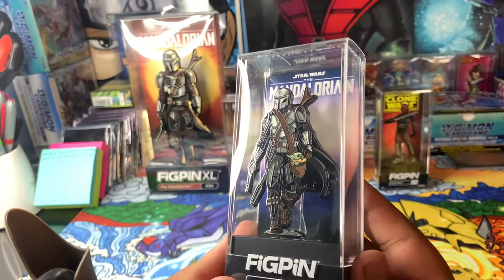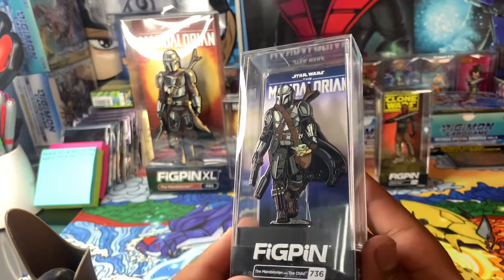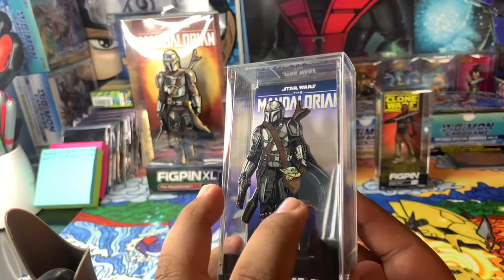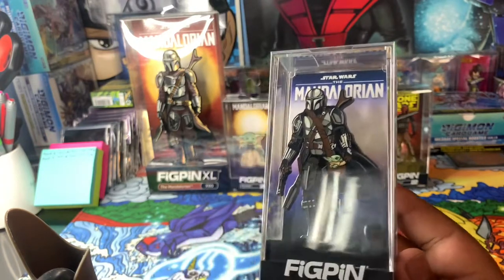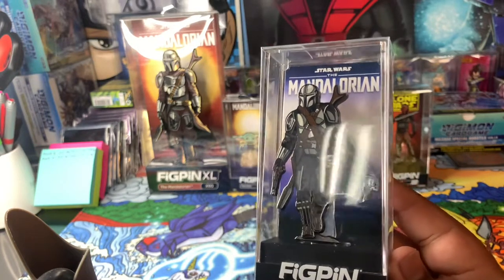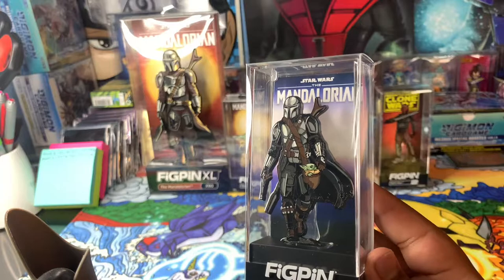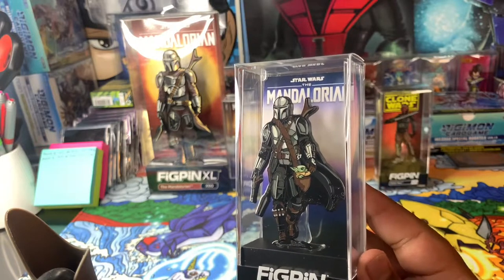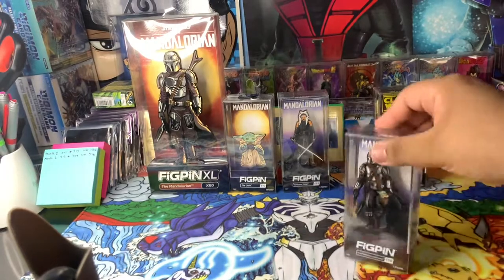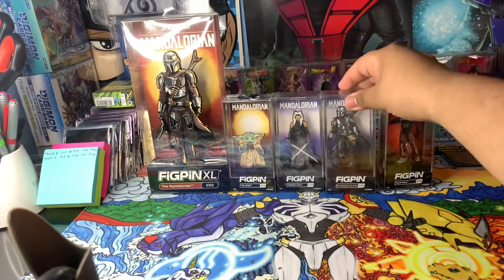Then we got the Mandalorian with the Child on this one. I thought this one was — this is probably my favorite one of all of them. This is really cool. I like how Baby Yoda is in his little pouch right there, and Din Djarin has the full beskar outfit and he just looks really sick in this pose. I love it, it's pretty cool.